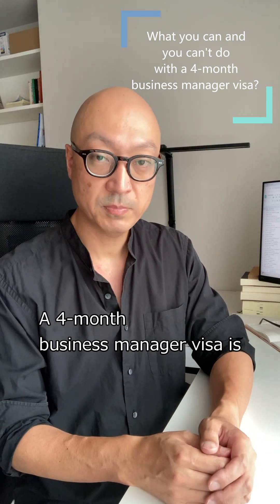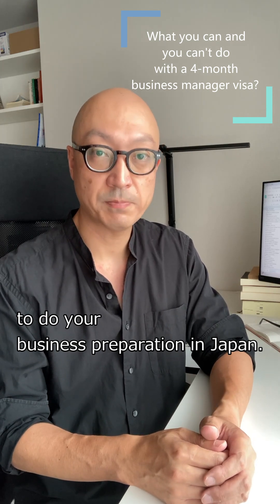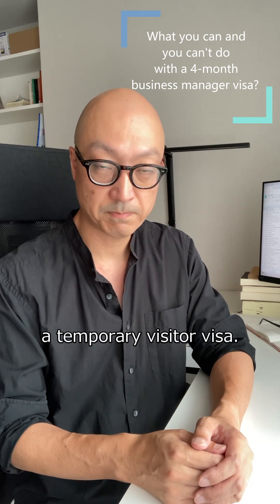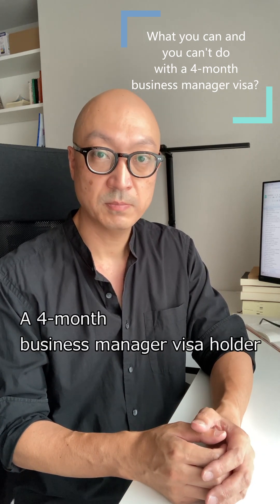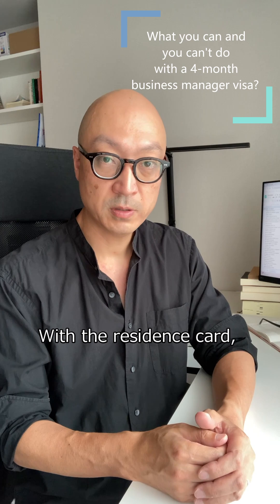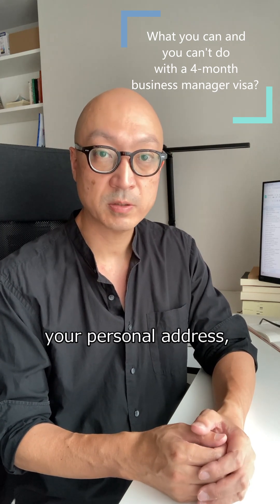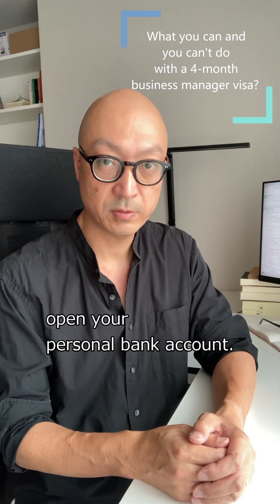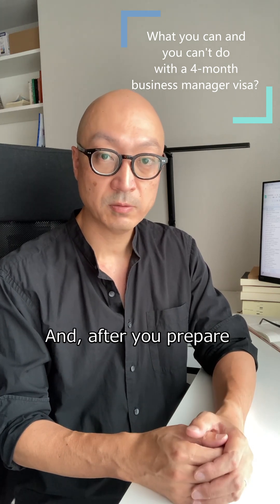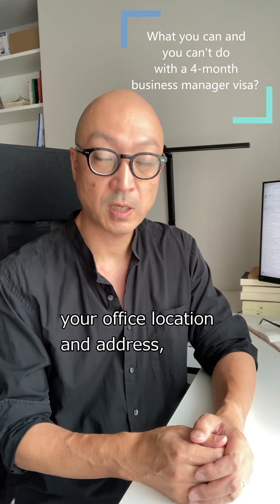A 4-month business manager visa is to do your business preparation in Japan. This visa is not a temporary visitor visa. A 4-month business manager visa holder can get a residence card. With the residence card, you can register your personal address, personal seal and open your personal bank account.